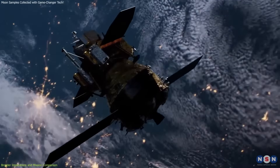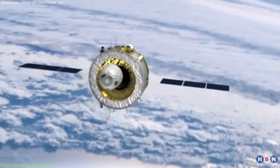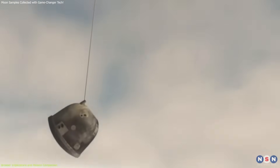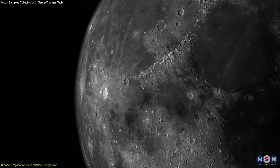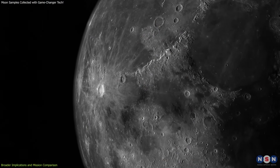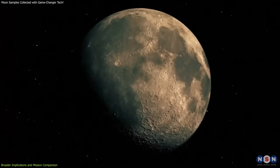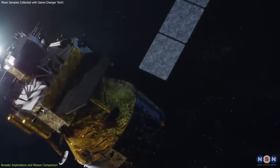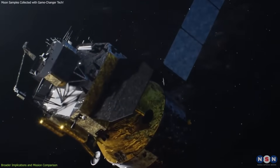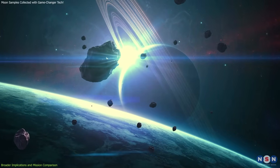Compared to these missions, Chang'e 6 stands out for its objective of collecting and returning samples from the moon's far side. The safe return of these samples will provide scientists with unprecedented insights into the moon's composition and history, potentially answering long-standing questions about the early solar system. The competition among countries in lunar exploration is fierce, and each mission contributes to our collective knowledge and technological prowess. The Chang'e 6 mission's success will undoubtedly inspire further missions and collaborations, pushing the boundaries of what we can achieve in space exploration.